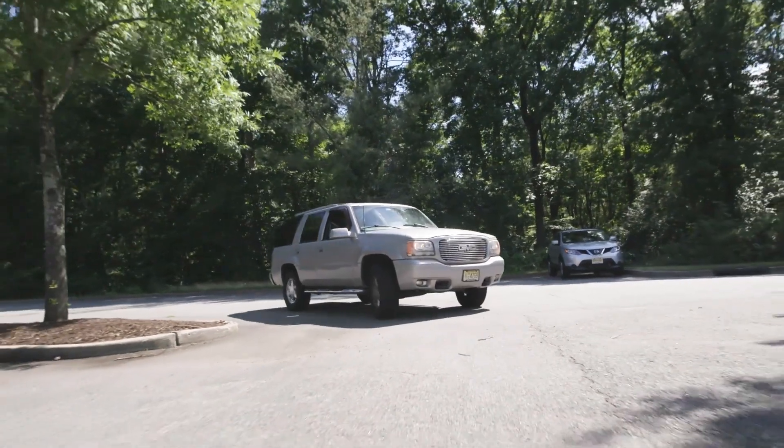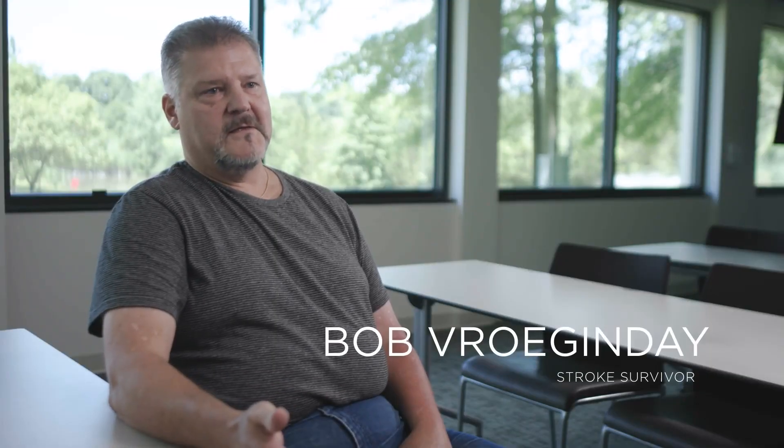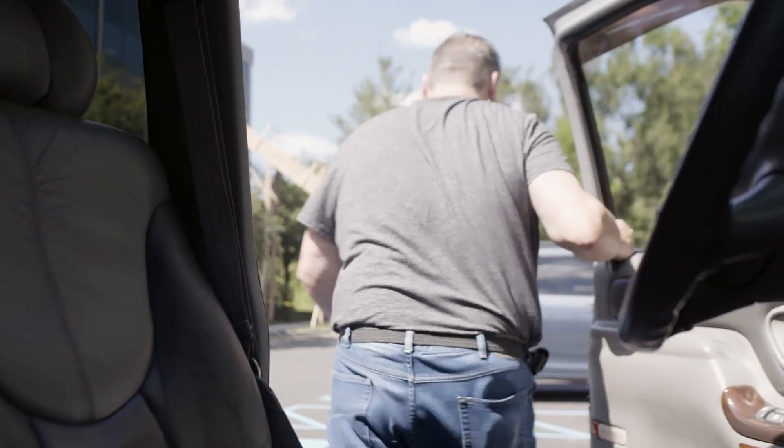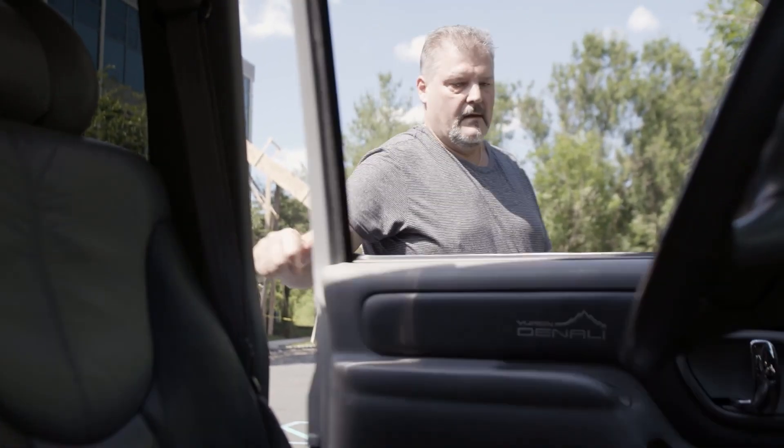Really my whole hobby was cars. That's what I did — I had my own auto repair shops, I drag raced. That was my hobby, that was relaxing to me. People thought I was crazy but I had fun, and in 2009 I went to sleep and had a massive stroke in my sleep.